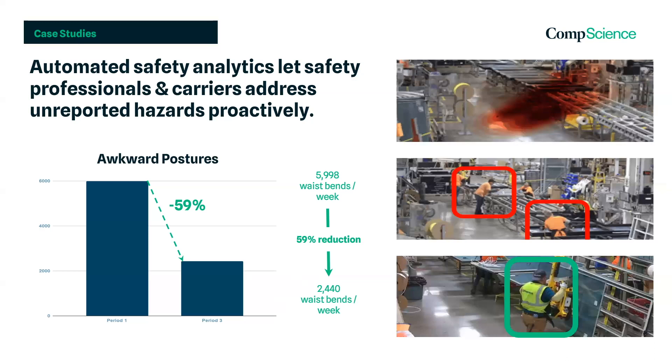Our risk reports, as well as our team of ergonomists and loss control professionals, then work with the client to eliminate those risks. Ergonomics can be one of the most difficult exposures to detect, as it is often the culmination of months or years of repetitive motion.